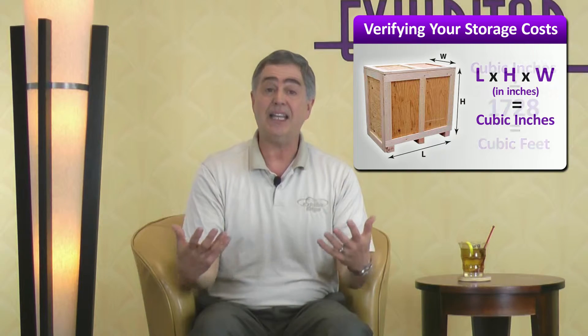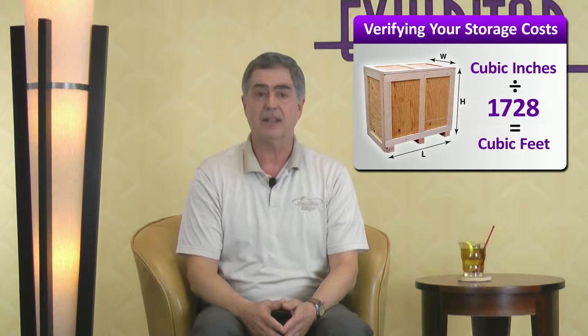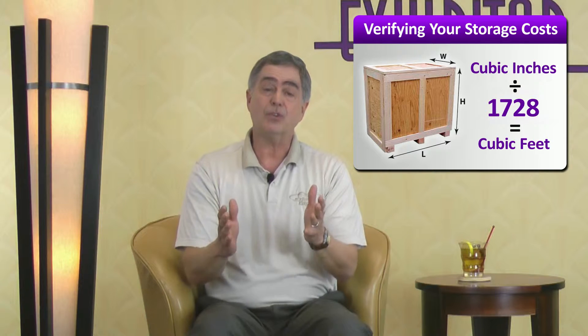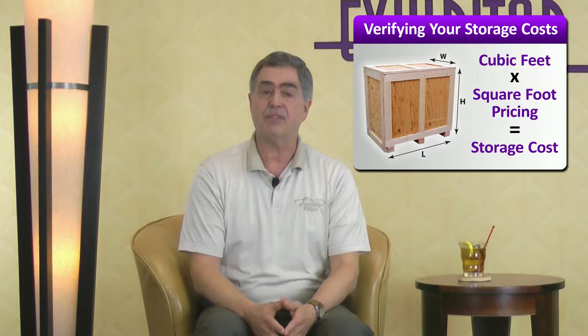As long as you know the dimensions of each exhibit carton, case, and crate, you can verify your own storage costs. The way we do it at ExhibitEdge is to measure the items in inches and multiply the three dimensions together. That will give you cubic inches. Now, divide that number by 1,728 to get cubic feet. 1,728 is just the total of 12 times 12 times 12. Most exhibit companies charge storage by cubic feet.